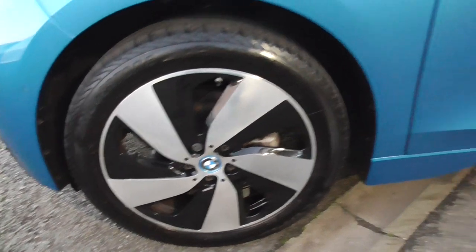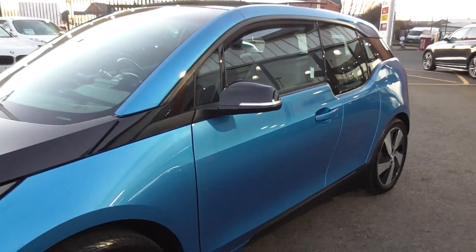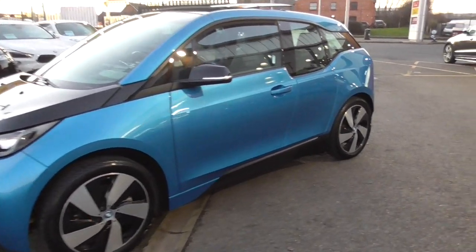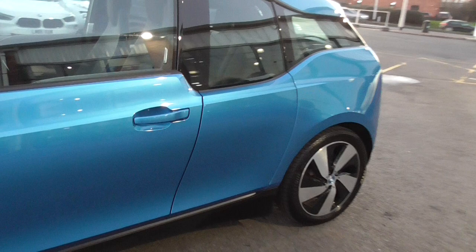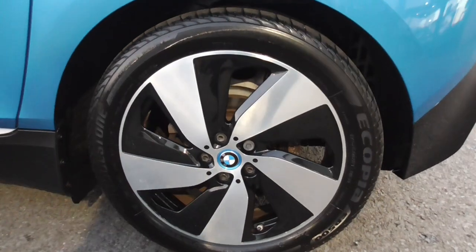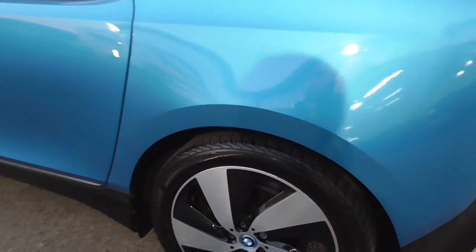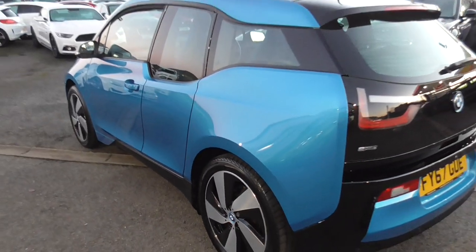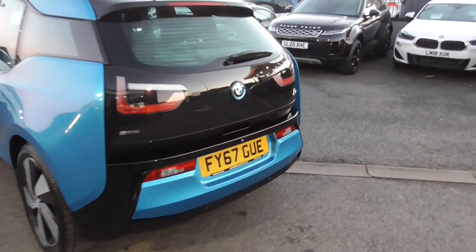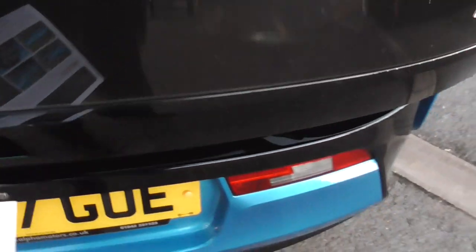This vehicle comes with the benefit of a full BMW main dealer service history and I'll go through the iDrive and show you all the services. Recently serviced in fact by BMW. You can tell this car has been looked after — every part of it is in near-new condition. Now we've got all the leads for this vehicle, so when you're buying these make sure you get them with all the leads. The leads are expensive.